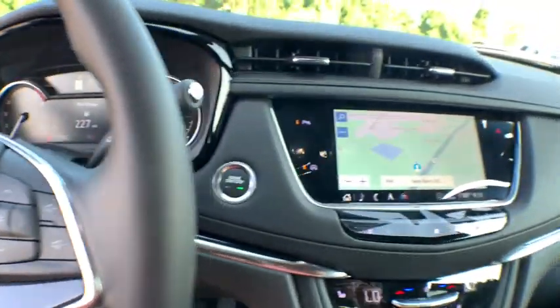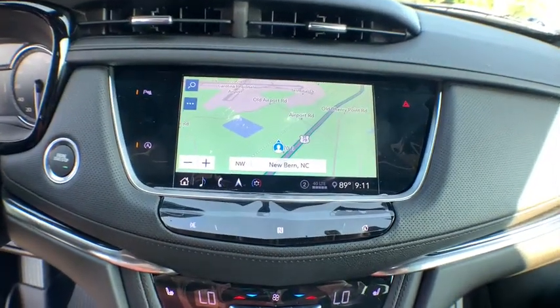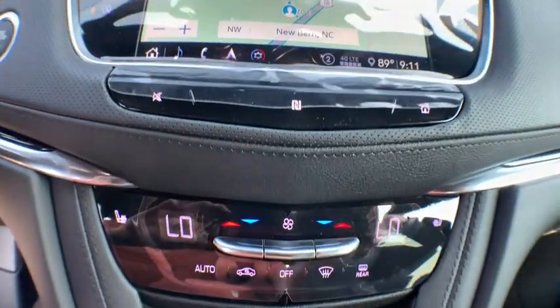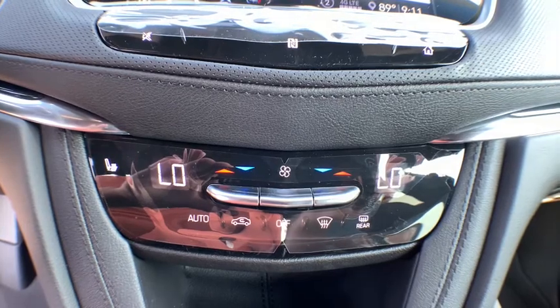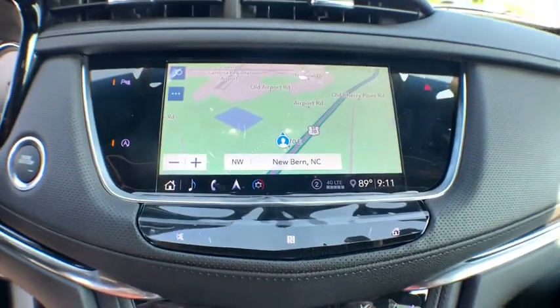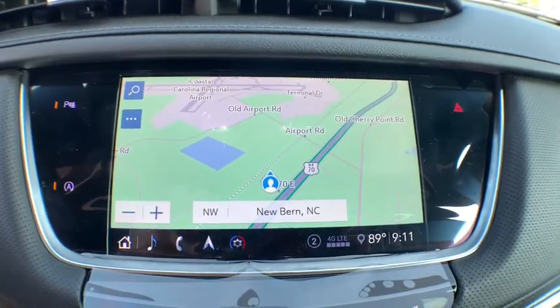Four-wheel independent suspension, four-wheel disc brakes, auto-dimming rear-view mirror, aluminum wheels, premium sound system, AM-FM stereo radio, eight speakers, front-wheel drive, universal garage door opener, heated front seat, and rear window defroster.